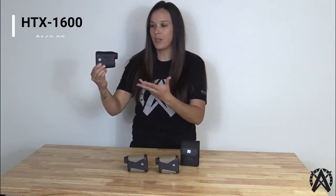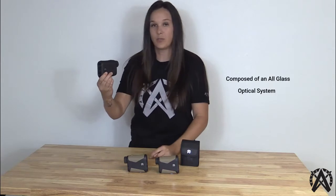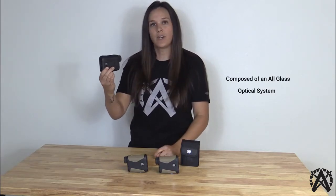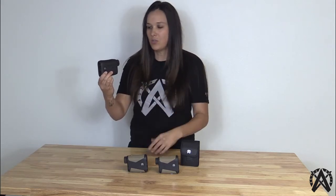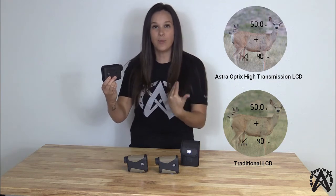This is a very price-point option, yet the features don't make it a lower quality product. We really focus on high quality when it comes to optical design. With this rangefinder, you have a high-transmission LCD display, which means it's a black reticle display. What's uniquely different compared to other competitors in the industry is the high-transmission LCD display provides a lot more light transmission through the optical system, allowing you to see a brighter viewing image.